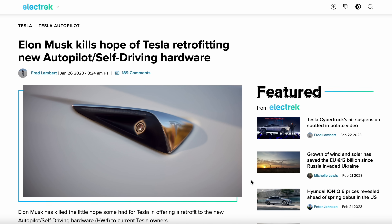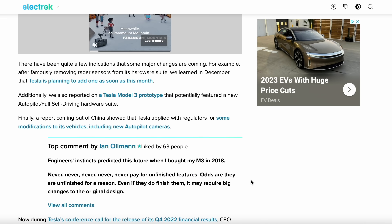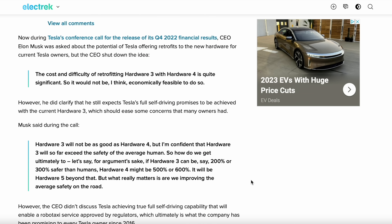The next question: is there a retrofit available — can you put Hardware 4 in a Hardware 3 car? The answer is no. Elon Musk addressed this specifically during an earnings call, saying it would be cost prohibitive — you'd be replacing the computer, all the cameras including housings, and running new wires. He also said he believes Hardware 3 is capable of being good enough for Full Self-Driving, though Hardware 4 is going to be next-level with more capability.